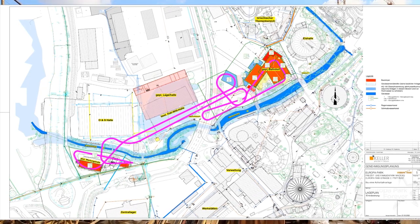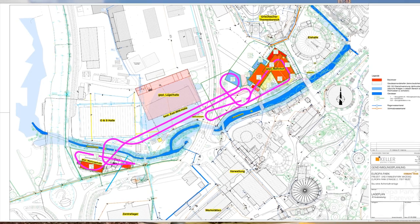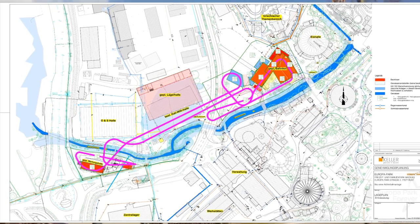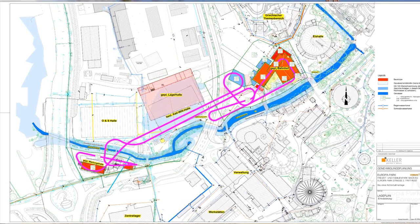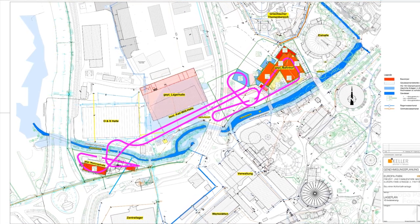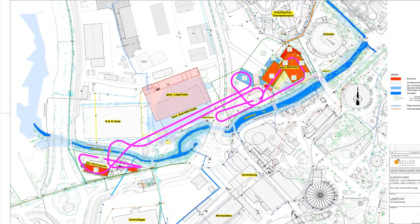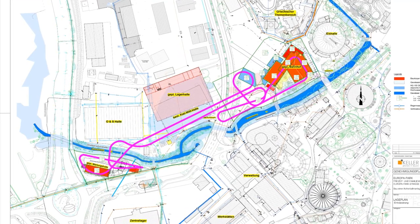I will leave a link to that in the description below, so please go and check it out if you haven't already. Basically it starts with a vertical lift launch into a dive loop, a couple of nice elements, a bit of an airtime hill, and nice twists and turns.